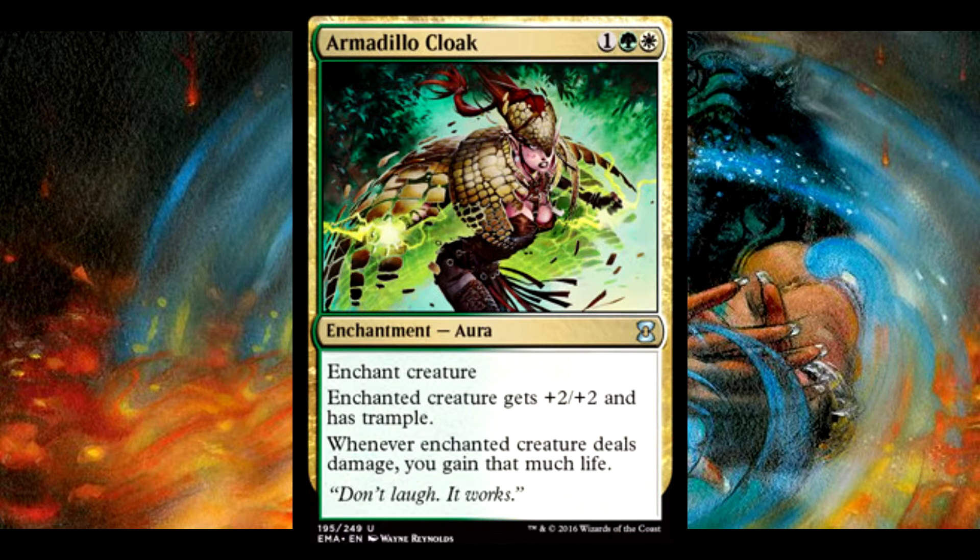Armadillo Cloak is another one. It's not too expensive, but I really like this art — I like this art a little bit more than the other versions. It's going to bring down the price, and Poggles is such a fun deck for Popper.